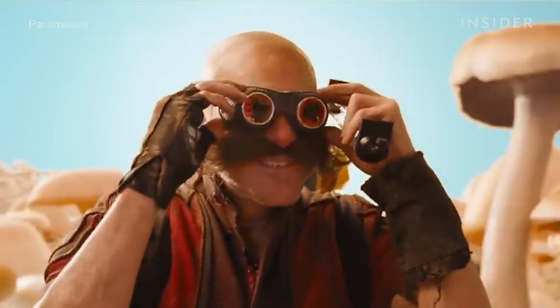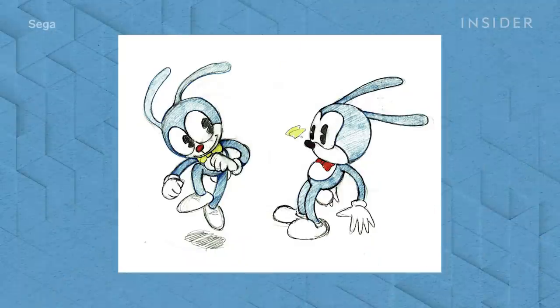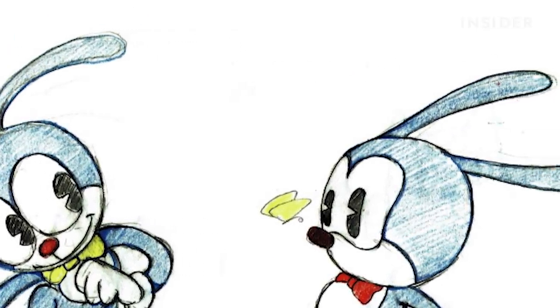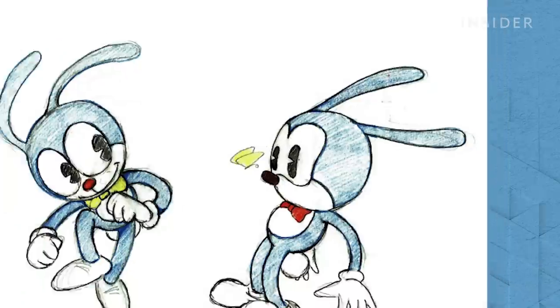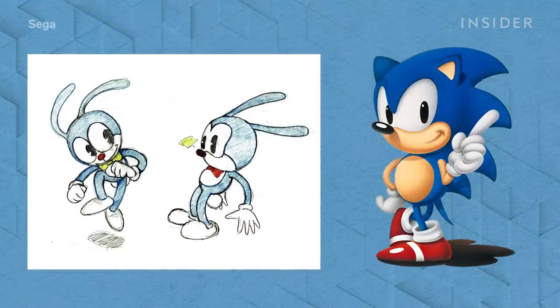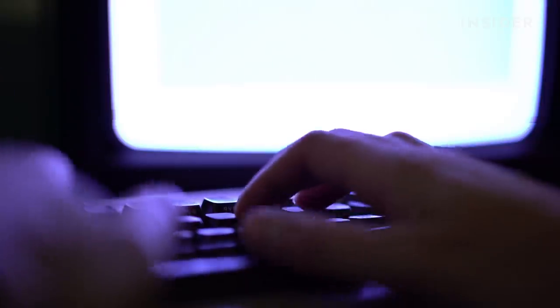Dr. Eggman. Of 200-plus sketches submitted, this bunny rabbit in a bow tie was an early favorite. Naka imagined the rabbit picking up items with his ears and throwing them at enemies. You can easily see the rabbit's similarities to Sonic: blue fur, big round eyes, gloves, and pointy shoes. However, when programming a demo version of the game with the rabbit, it was clear to Naka that players would be pressing too many buttons to control him, so he and Oshima went back to square one.